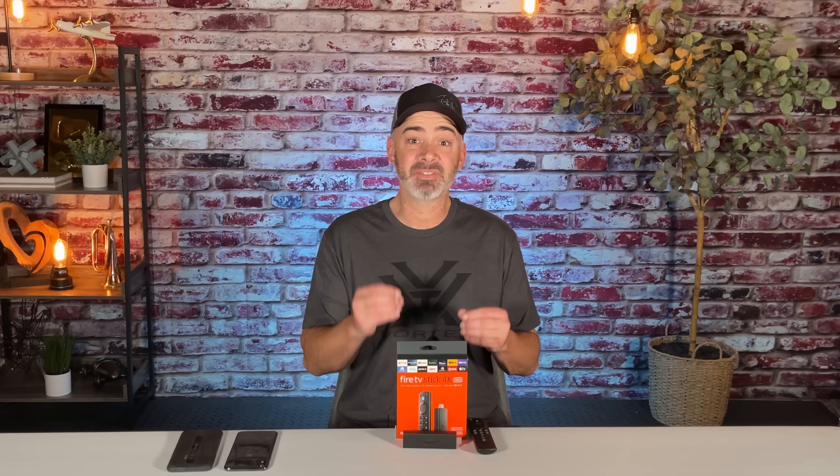Hey everyone, welcome back to my channel Curiosity Cafe. We're going to have a lot of fun today. We're going to talk about the top 10 secret features of the Amazon Fire Stick.